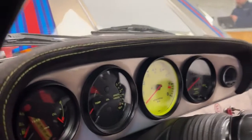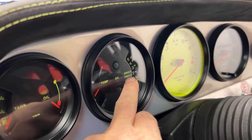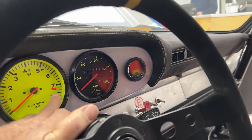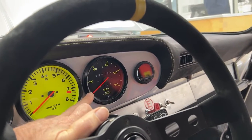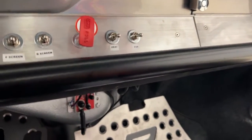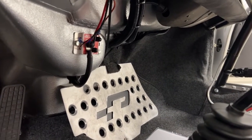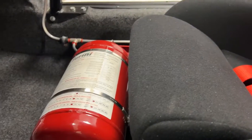Custom dash, custom dials — note the luminous green writing on them. The red line is set here at 7,300, though I believe this car is safe to produce power quite a long way beyond that. It's all custom aircraft-spec wiring loom. It has been beautifully built — there's your fire suppression system.